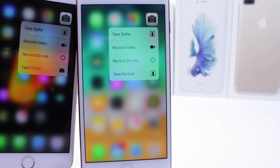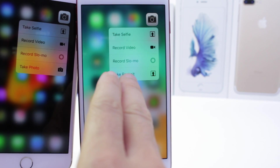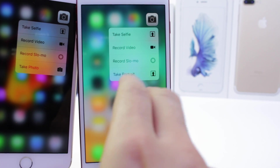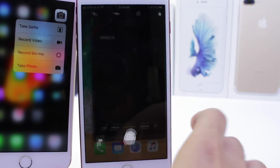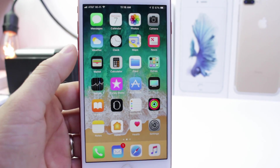Can you spot the difference between iOS 10 and iOS 11? Right there — take a photo, take a portrait. iOS 11 now gives you the option to go into portrait mode directly. So portrait mode is now featured in the 3D Touch options of the iPhone 7 Plus in iOS 11.